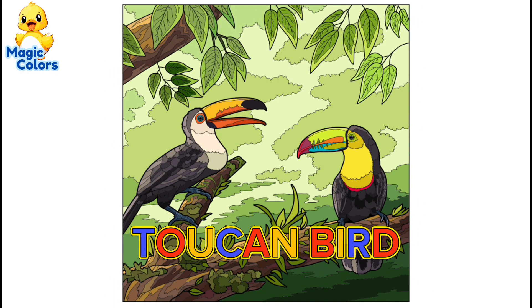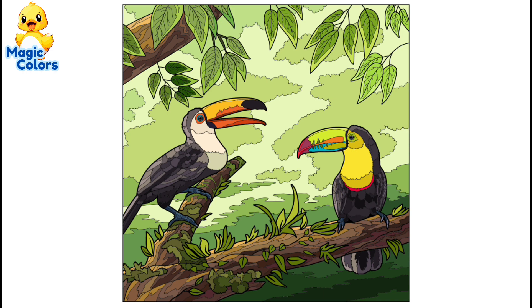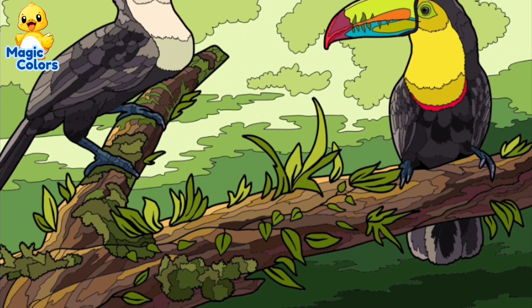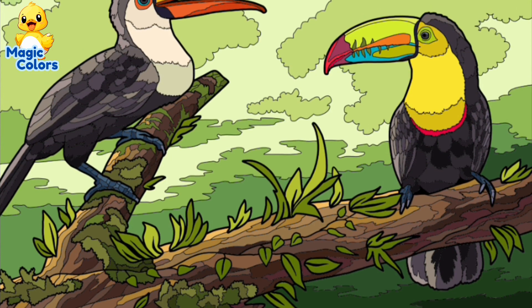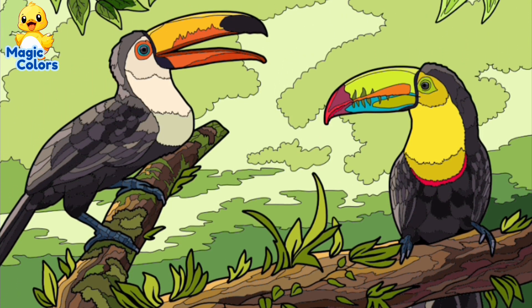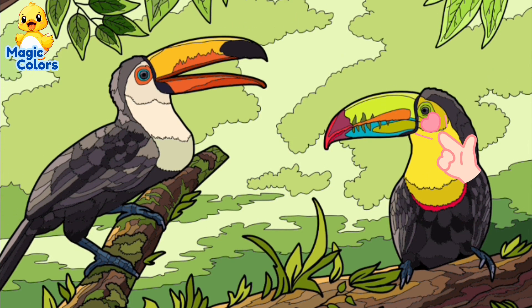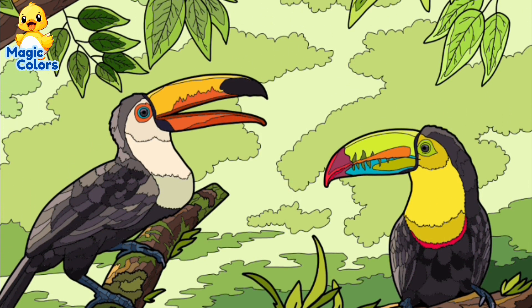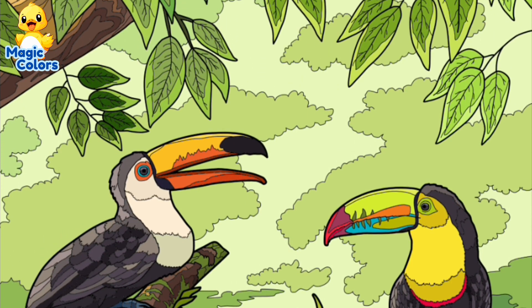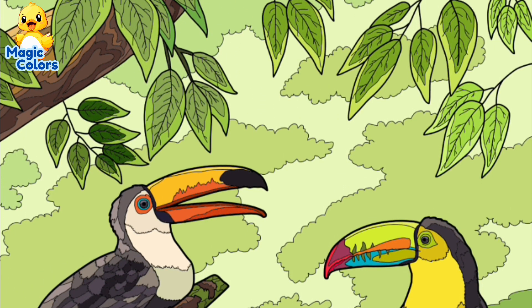This is a toucan, a big-beaked bird that lives in the tropical forests of Central America and South America. Here there are two toucan birds. The left one has an orange beak with creamy white neck feathers, while on the right it is highlighter green with yellow neck feathers. Their overall body color is the same, blackish-brown. They were perched on a brown log with green leaves.